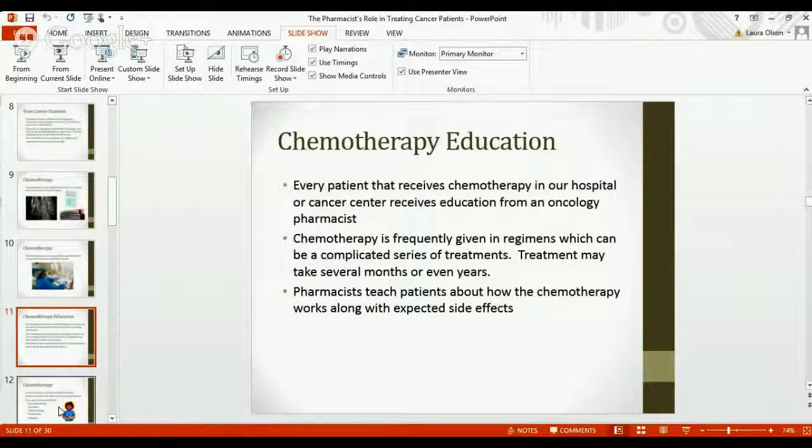These treatment plans are often given in complicated therapy series and may take several months or even years to complete. For example, the most common type of childhood leukemia — called ALL — actually takes about four and a half years to complete. You can imagine there's quite a bit of interaction between the pharmacist and the patient and their family. That can include as many as 30 different medications, and every single interaction we have with that patient or family, we're able to further explain what to expect and help them with any side effects they're experiencing.